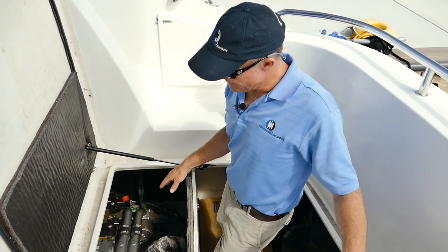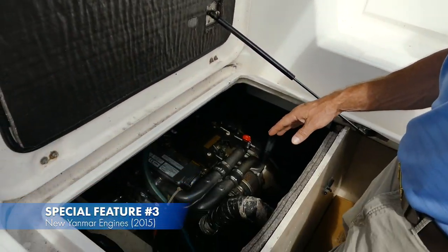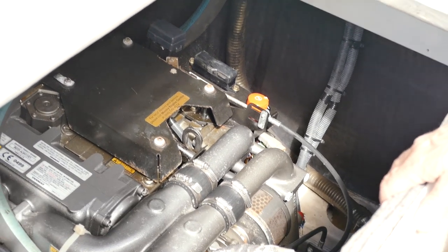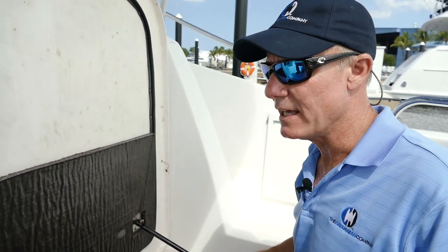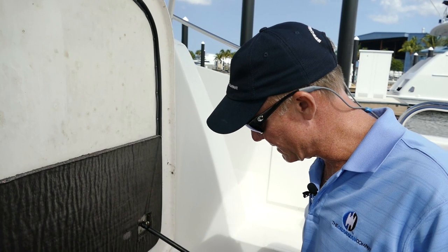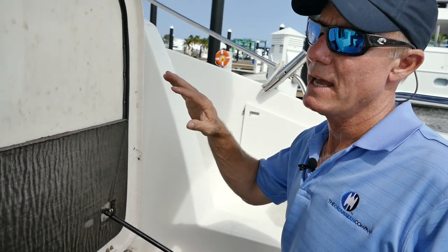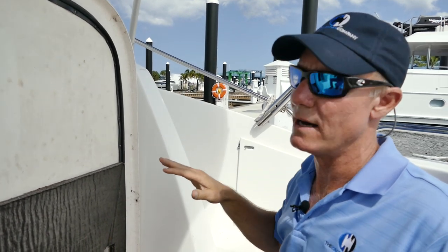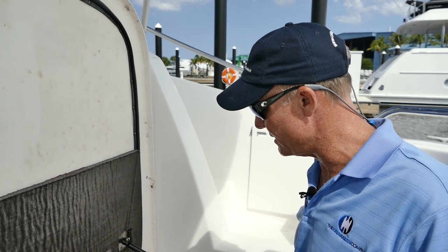Here in the engine compartment, these engines are Yanmar turbo diesel, 110 horsepower — super efficient with great fuel economy. There's been new soundproofing put in and the engines were replaced in 2015. All the hoses were replaced, the through-hull fittings, engine mounts, muffler, and there's a new exhaust elbow. They really did a first-class job — all the engine throttles, control panels, and wiring harnesses are all new as well. You're basically guaranteed trouble-free operation.